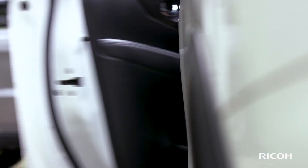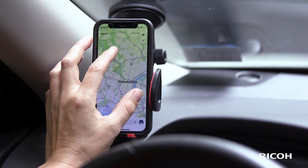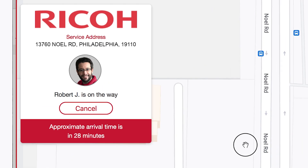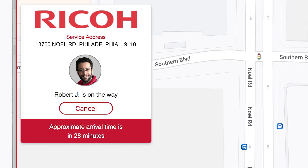You'll be notified again when your technician is on the way with a second email, along with a more precise ETA. You can follow the tech's progress while they're on the road, so you have the right people there to meet them.